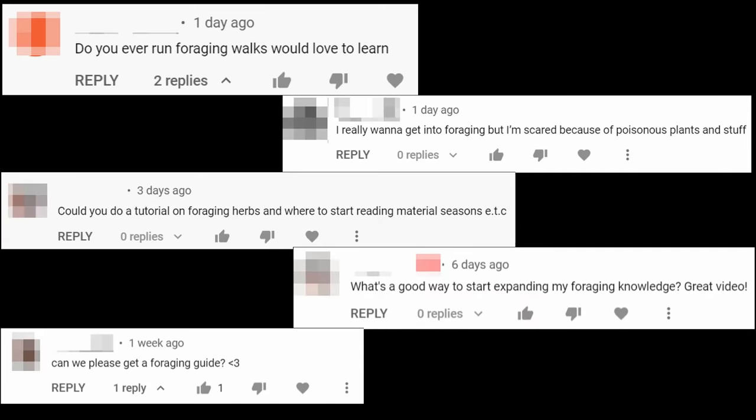Lots of people ask me what it takes to get started foraging, and how to safely identify wild edibles, so today we're going to take a look at that.